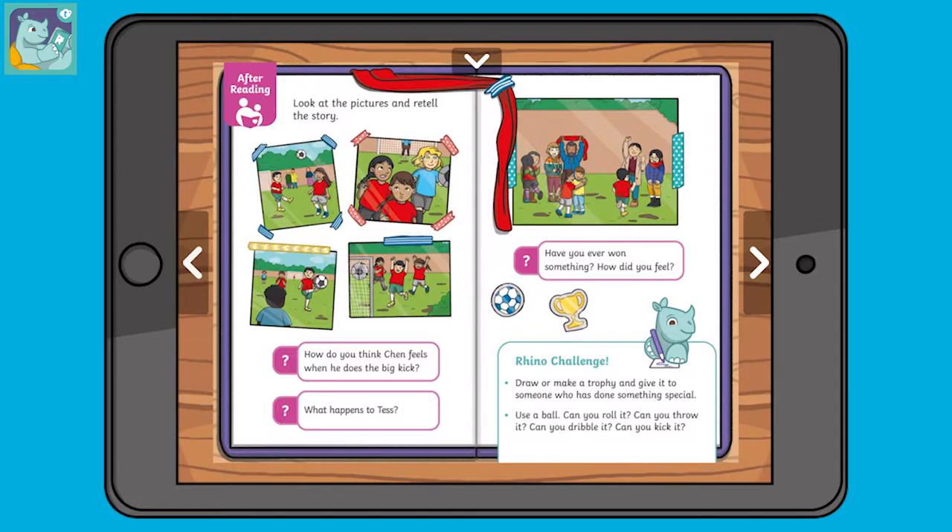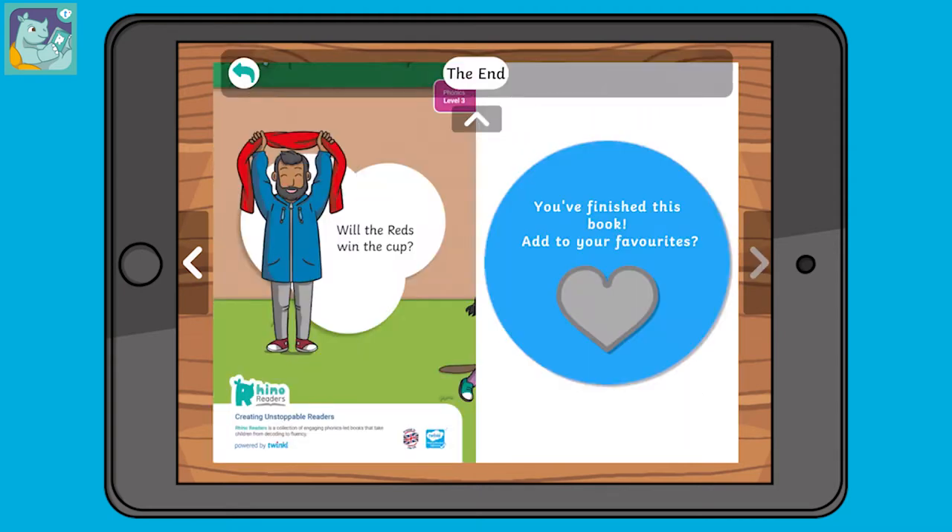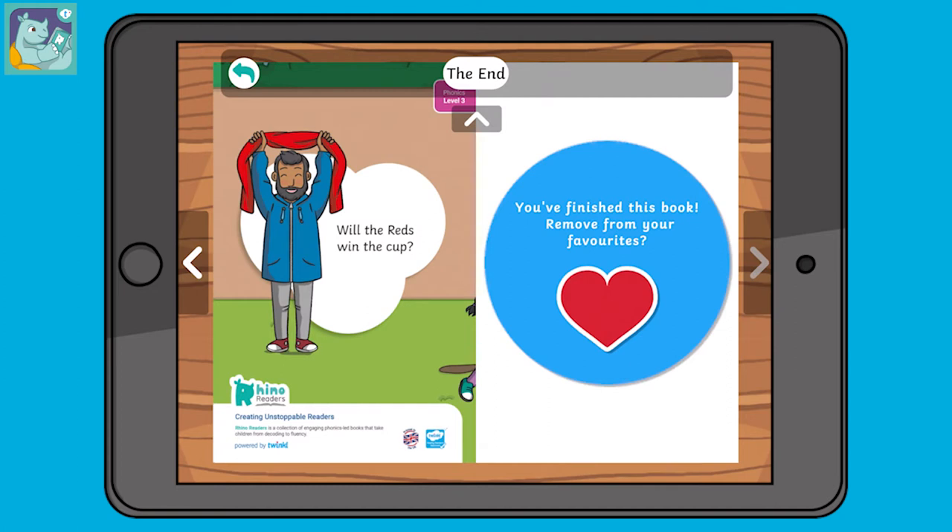To support reading comprehension, there are questions that you can discuss with your child after they've read the book. And if they've really loved a story, they can save it as a favourite for another time.